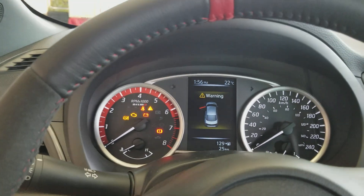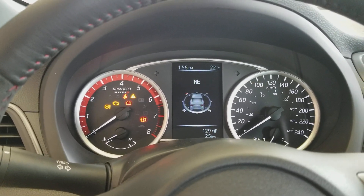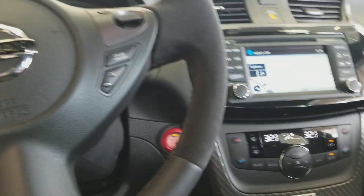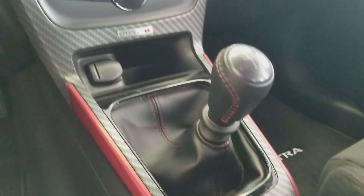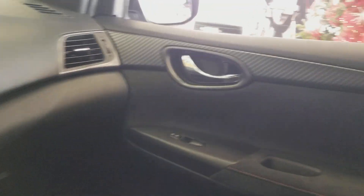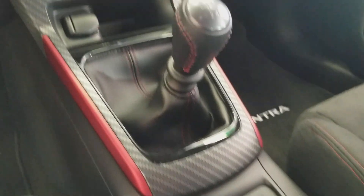The advanced driver display up front on the Sentra Nismo shows all kinds of cool information about your drive and the car. These are great cloth seats with heated front seats as well. Push button ignition, sport mode, and check out this carbon fiber trim work with a nice Nismo logo. The red stitching and red accents on the trim really make it stand out.